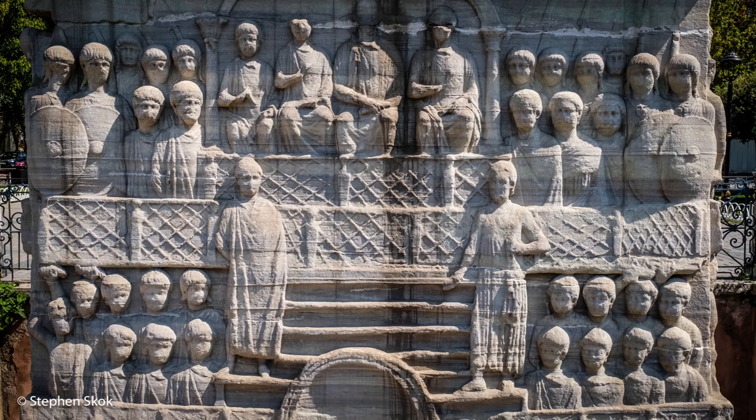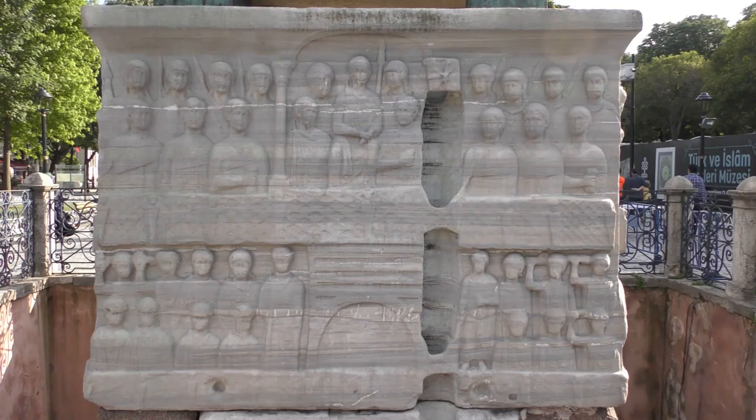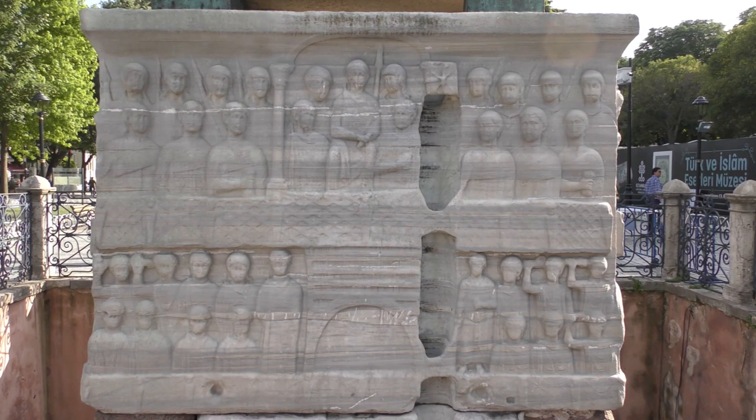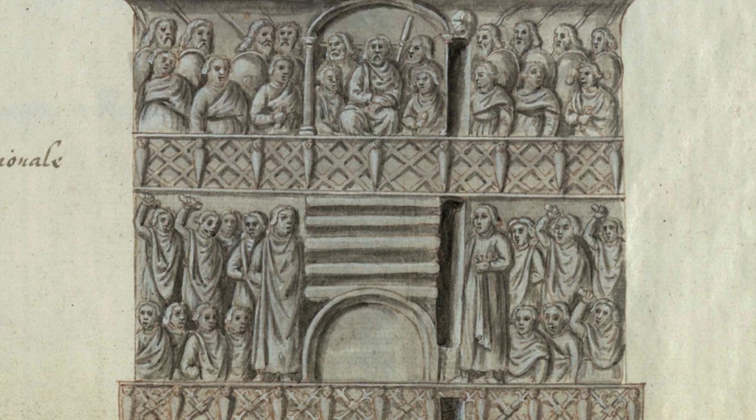This is sculpture of the highest quality, and something you don't get a sense of unless you're there is just how big the base is — it's about seven square metres. Despite being quite a distance from the crowds, these images were meant to be seen. Assuming you've walked straight towards the obelisk, you will be looking at the north-eastern side of the base, the side facing the German fountain. Here we see the imperial box at the top and the crowds below. This 16th century sketch will give us a clearer view of what was intended.